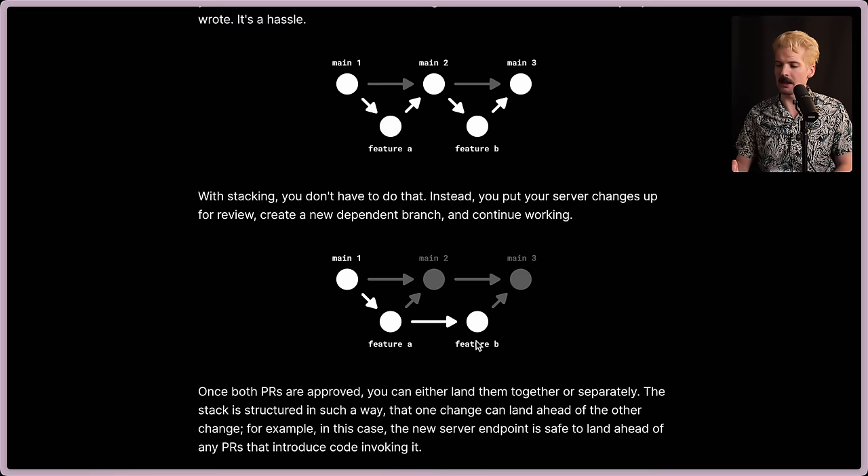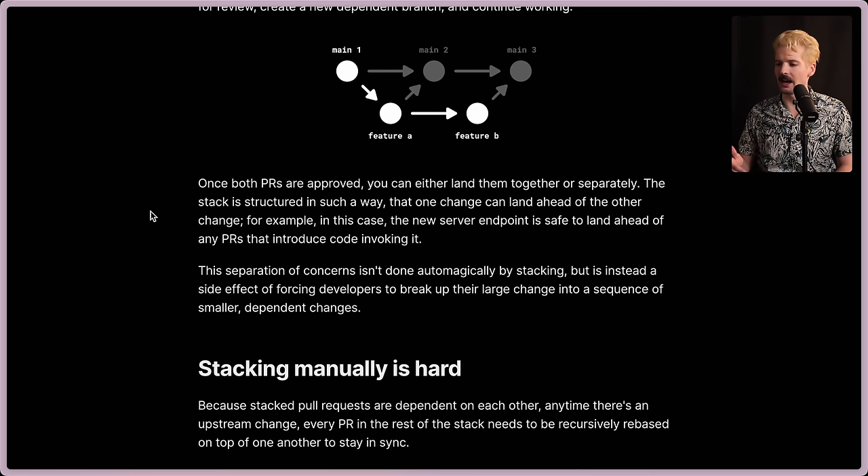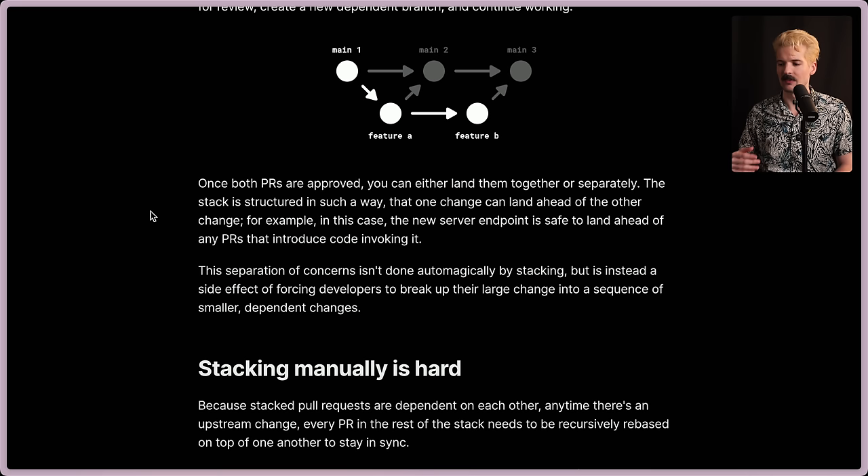Theoretically, feature B is the front-end and feature A is the server. A very common thing with this workflow is you get B approved by the front-end team, but the back-end team requests a change. Now you can go make that change, get it approved without touching the front-end PR, without breaking the approval that exists. And then once both are approved, they both get flattened into main as one motion. Once both PRs are approved, you can either land them together or separately. The stack is structured so one change can land ahead of the other — for example, the new server endpoint is safe to land ahead of any PRs that invoke it.